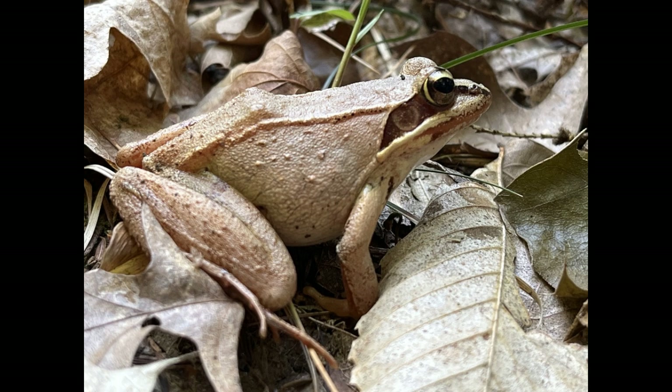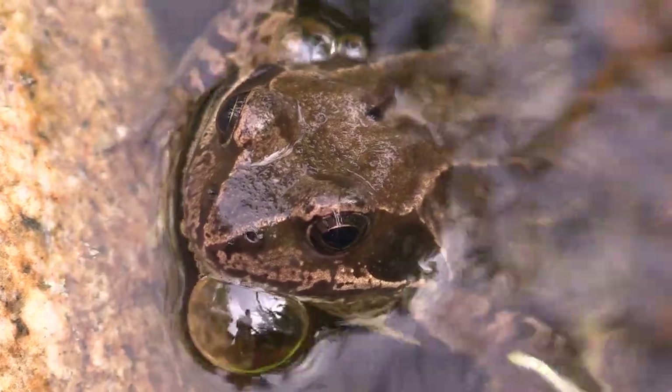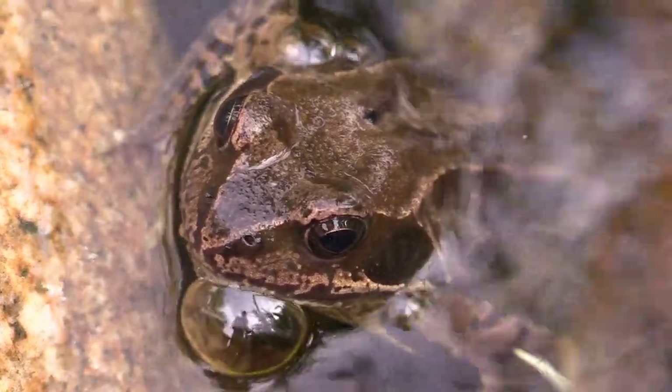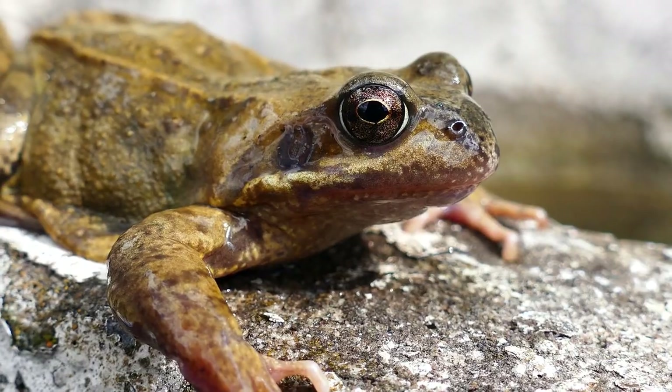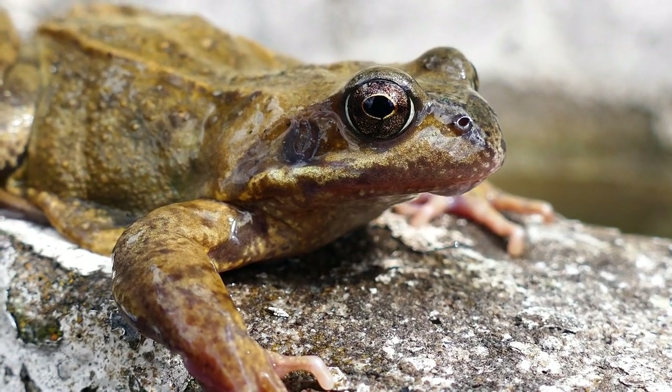One of the most unique aspects of wood frogs is their role in connecting aquatic and terrestrial ecosystems. During their life cycle, they transition from aquatic tadpoles to terrestrial adults. This movement between water and land creates an important link in the flow of energy and nutrients between these two distinct environments.